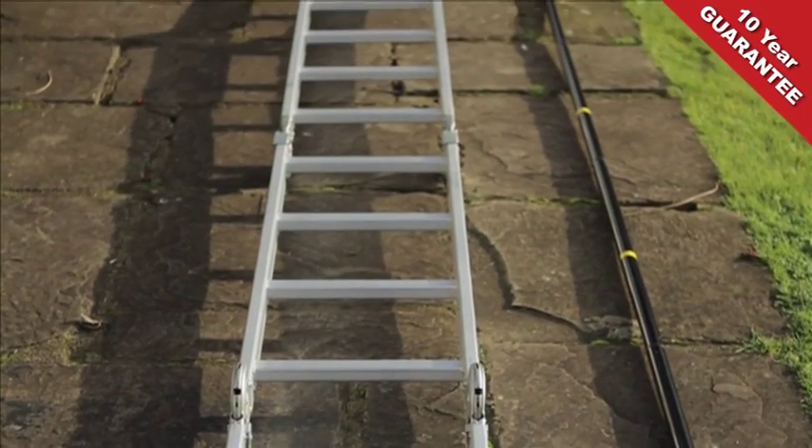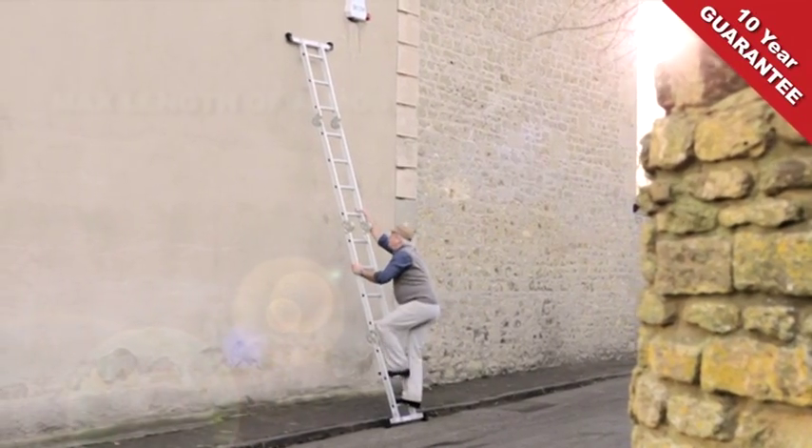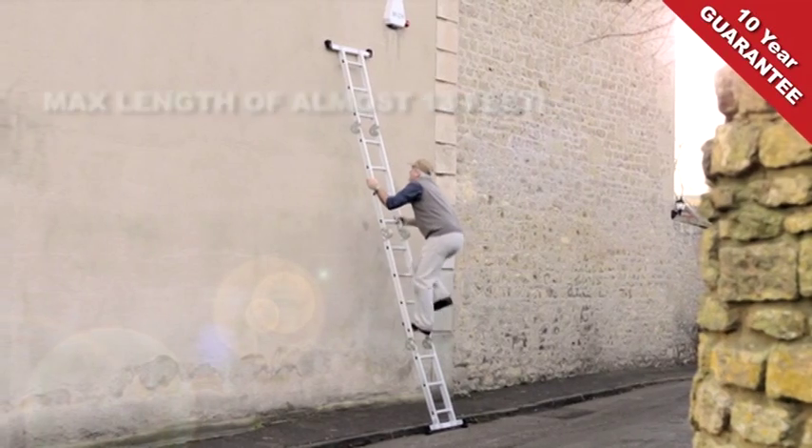It's large enough to deal with all kinds of home and garden DIY jobs, extending up to a maximum length of an impressive 3.9 metres — that's almost 13 feet.